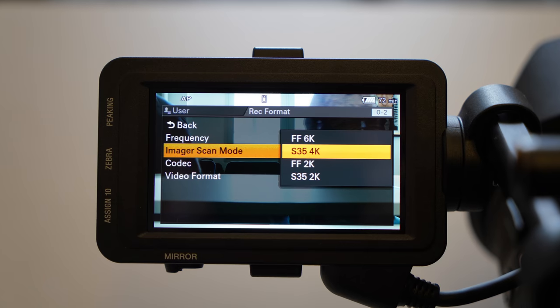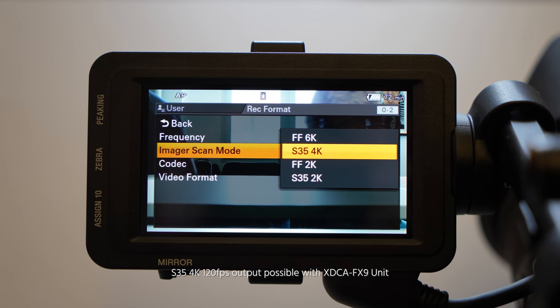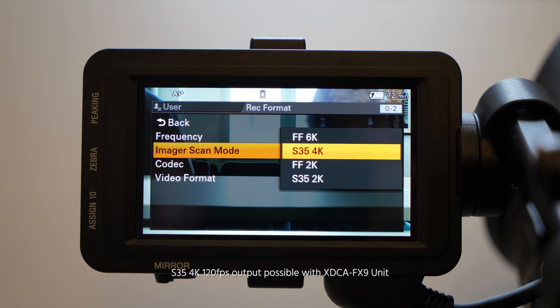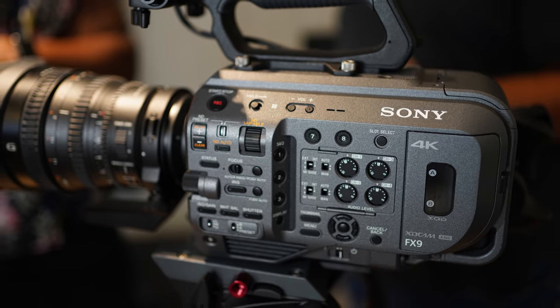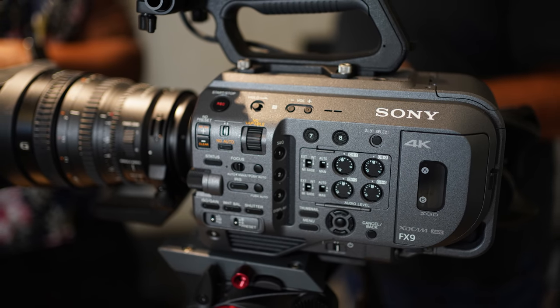In terms of frame rates, the camera can use its full 6K full-frame sensor with up to 30p, recorded in 4K. When you switch to a 5K crop mode, you can record up to 60p, again recorded in 4K. There's also a Super 35 crop mode which can be recorded in 60p. With a future firmware update, this Super 35 crop mode will also be able to do 120 frames per second. I think that eventually this camera will be able to do the same full-frame rates as the FS7, which is up to 180 frames per second.